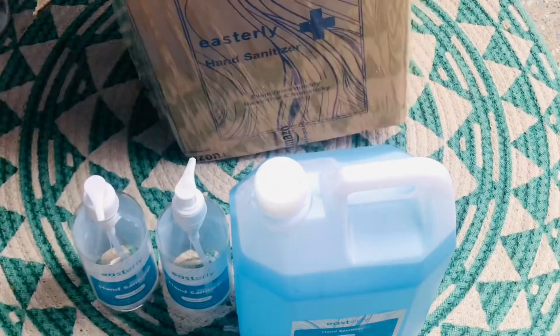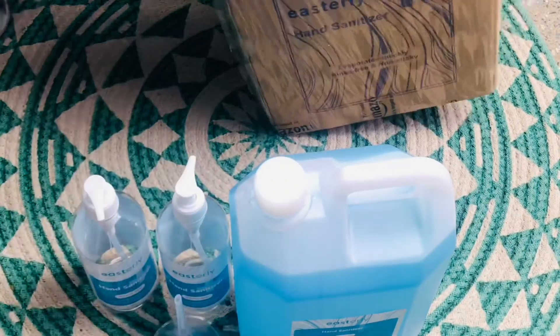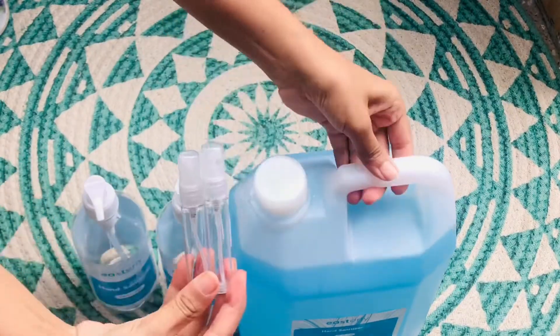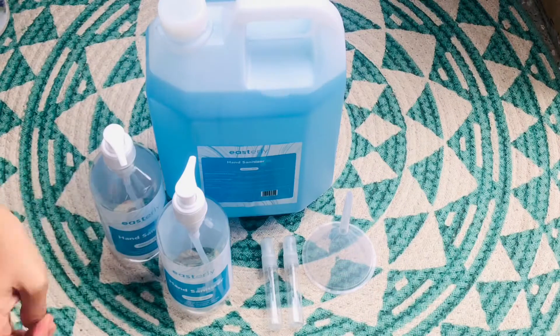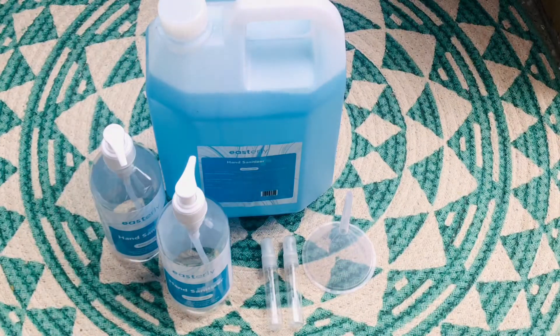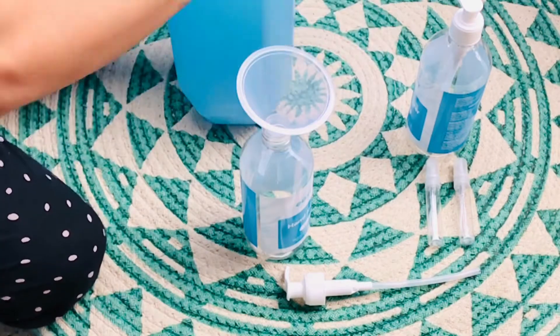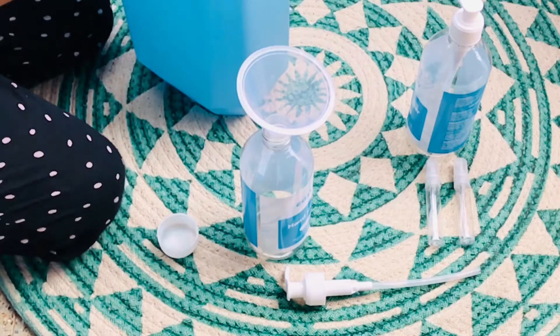This is a five-liter can which comes with two empty 500ml dispenser bottles. They also include a funnel which you can use while pouring sanitizer into those two empty dispenser bottles, and two small travel dispensers as well.